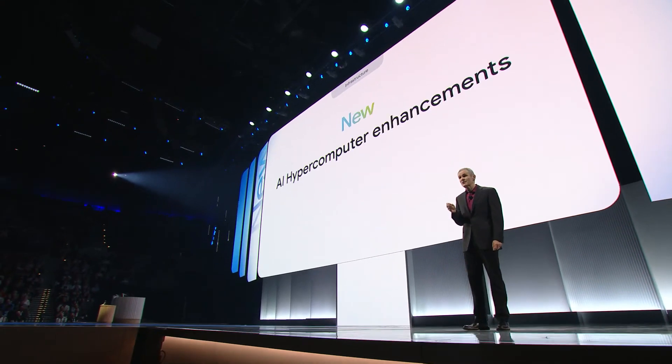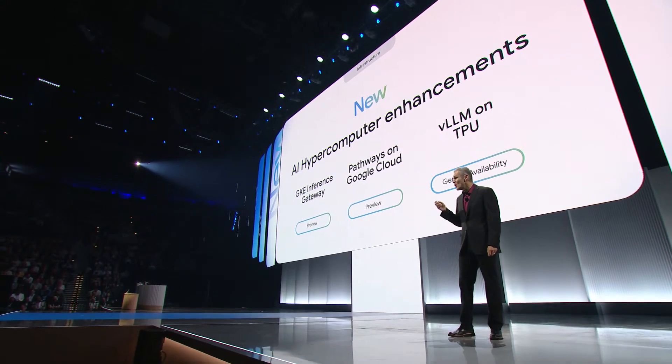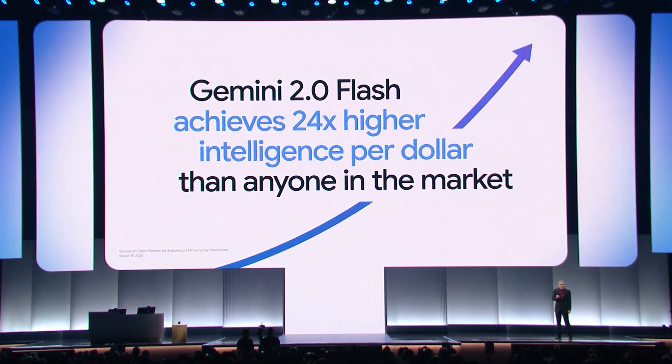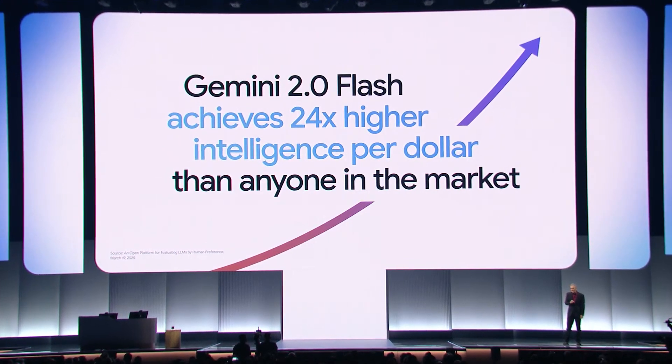All of these AI Hypercomputer hardware and software enhancements together enable us to deliver more intelligence — useful AI output — at a consistently low price. This is one reason why Gemini 2.0 Flash, powered by AI Hypercomputer, achieves 24 times higher intelligence per dollar compared to GPT-4.0, and five times higher than DeepSeek R1.